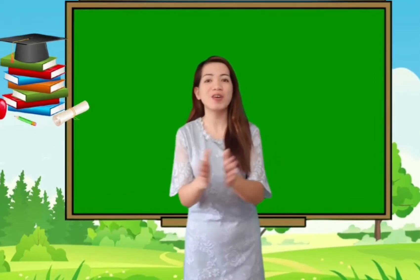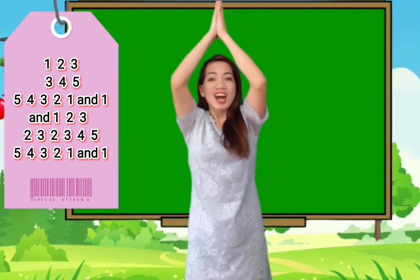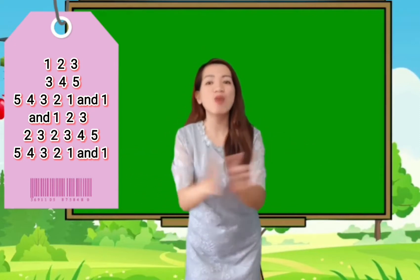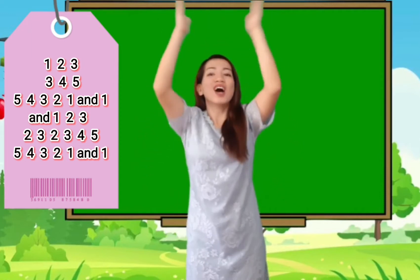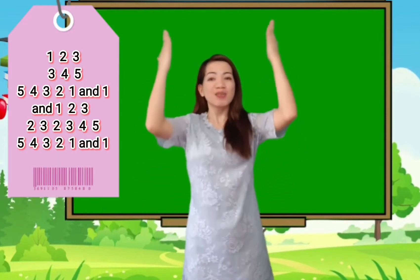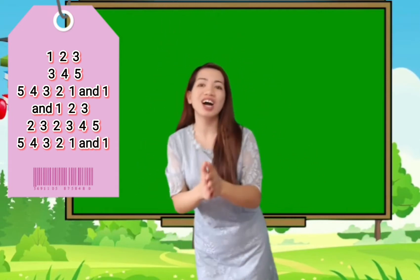And 5, 4, 3, 2, 1. 1, 2, 3, 4, 5. 5, 4, 3, 2, 1. And fun. And a 1, 2, 3, 2, 3, 2, 3, 4, 5. 5, 4, 3, 2, 1. And one. Once more! 1, 2, 3, 4, 5. 5, 4, 3, 2, 1. And fun.